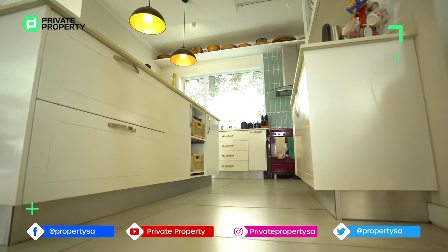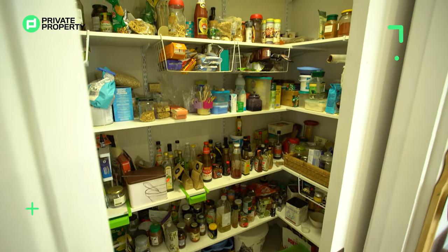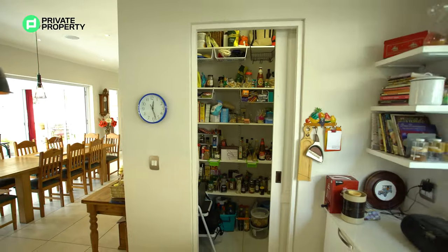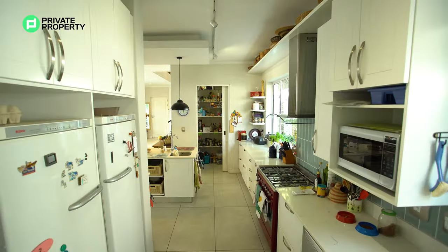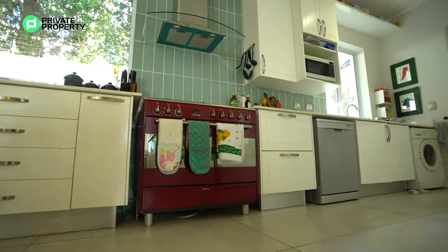Plenty of undercounter storage and then right over here more storage and a sliding pocket door leading into a pantry where you can keep all your dry goods. A cool little feature about this whole house is the light switches glow in the dark — they're internally powered so at night you can always find your light switches.